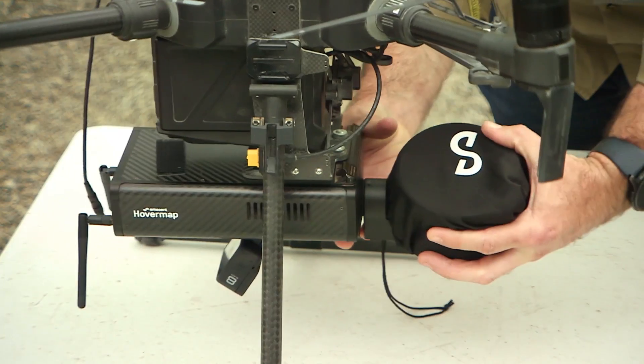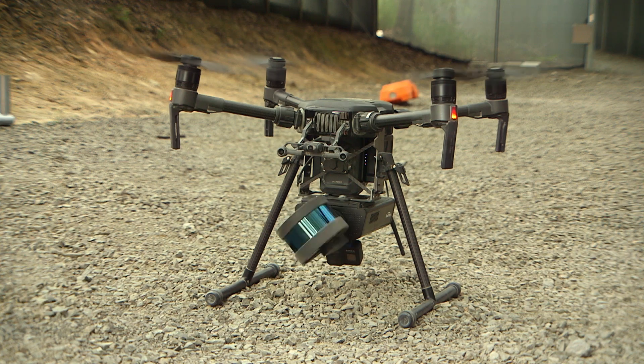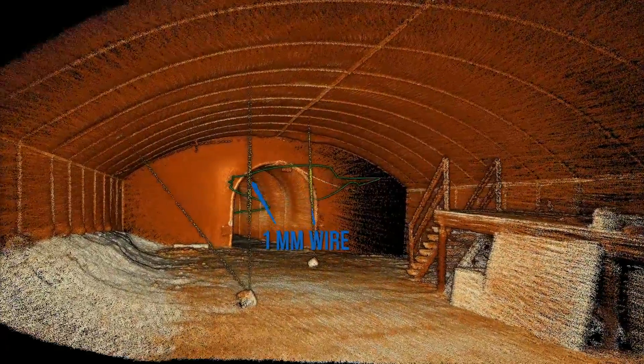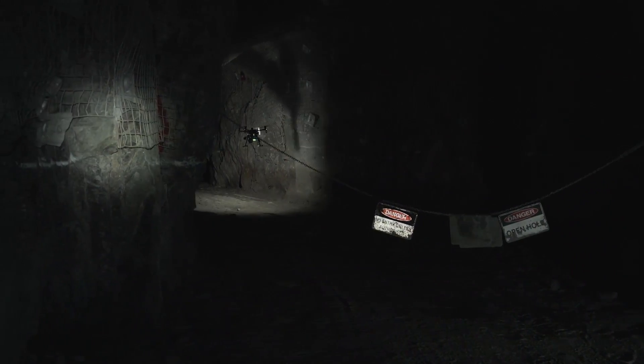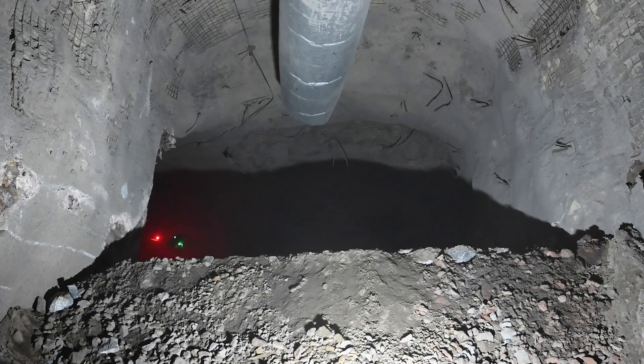HoverMap is a SLAM-based mobile LiDAR mapping system. When it's connected to a drone, Emesent's advanced autonomy algorithms enable it to self-navigate during flight, which keeps the drone and equipment safe. Flying beyond visual line of sight, where the operator can't see everything that's happening, it's absolutely critical that the system can take care of itself.